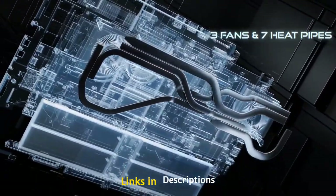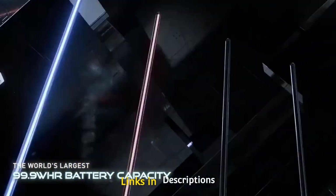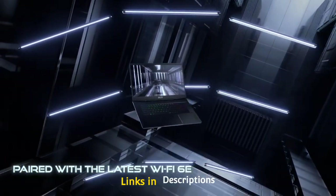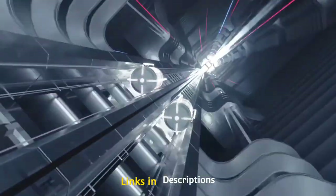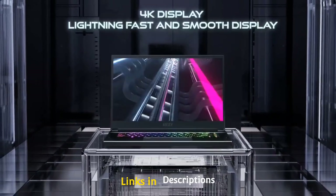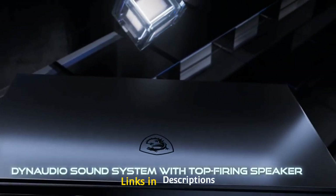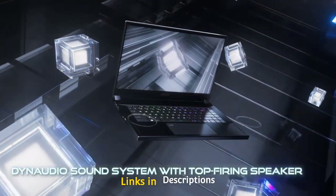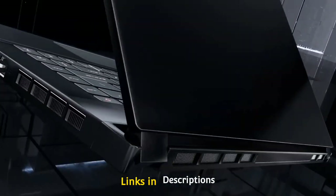Experience better responsive and tactile feedback with 1.5 mm of key travel; customize each key to your liking and receive real-time in-game status through keyboard lighting, or even watch the lights dance to your favorite tune. The display is a 15.6-inch IPS panel with a 240 Hz refresh rate, thin bezels, and up to 100% DCI-P3 color coverage in game mode.